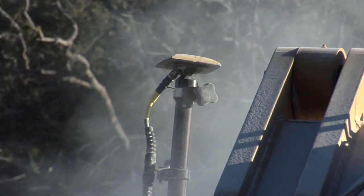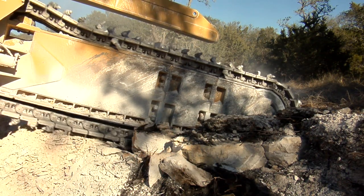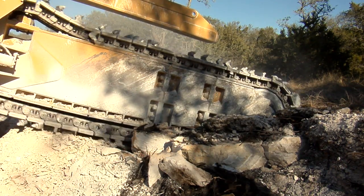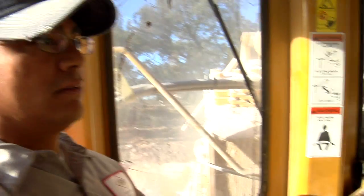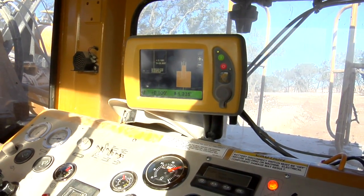We have operators that would take three, four, six, eight, sometimes up to a year to learn grading and plan reading and transferring elevations — fairly complicated aspects of engineering and construction. But what we're able to do now is take an operator, especially younger ones who are good at video games or whatnot, and they have this screen. We teach them how to operate the machine safely and without damage, and they're turnkey quality employees that we're able to generate at a much more rapid pace.